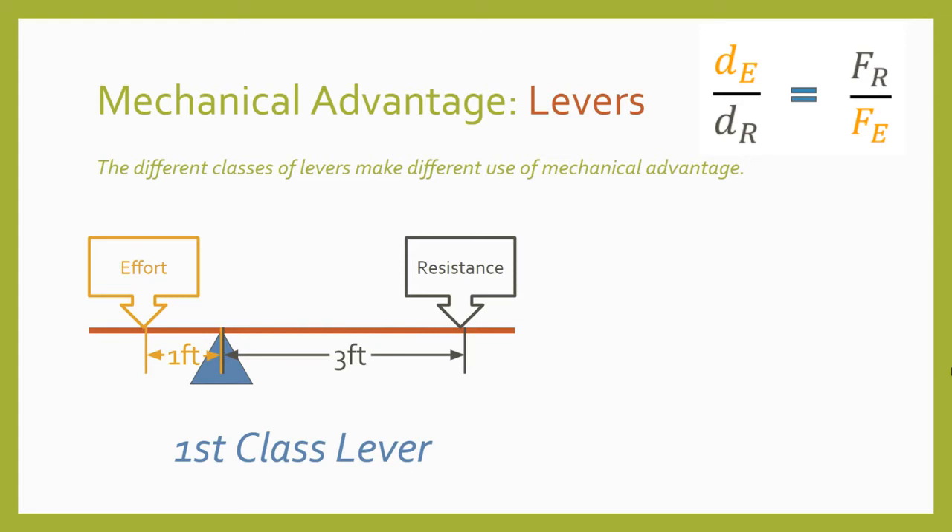Now the lever has changed again. This time the fulcrum is closer to the effort, so if I plug in the new effort and resistance distances, I find the new mechanical advantage to be one to three. That means that in order to lift a one pound load, I would need to apply three pounds of effort force. But I would be able to move the load three times farther than I had to move the input force.